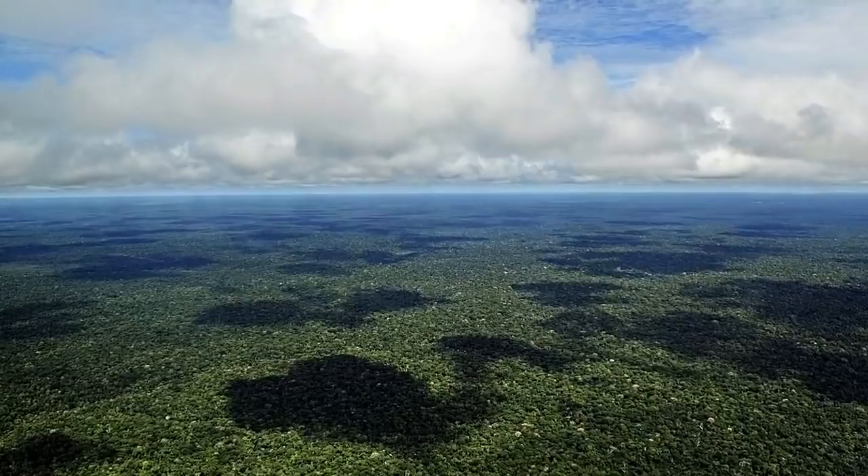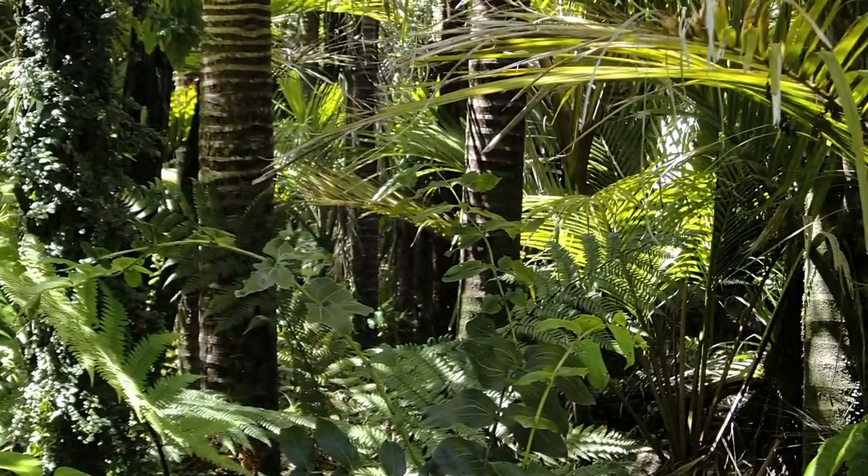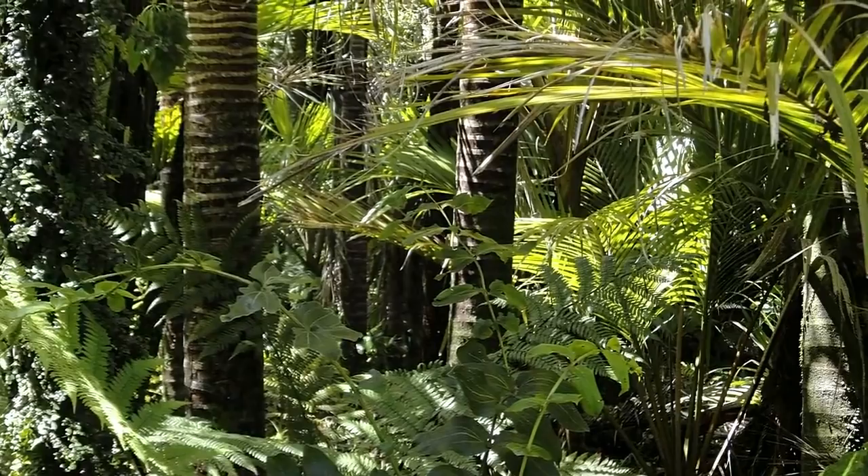Moreover, new species continue to be discovered regularly. One report from 2017 suggests that a previously undiscovered type of plant or animal is recorded in the Amazon every two days. So it could hardly come as a surprise for Andres K, in that very year, to stumble upon some unusual creatures during one of his ventures.